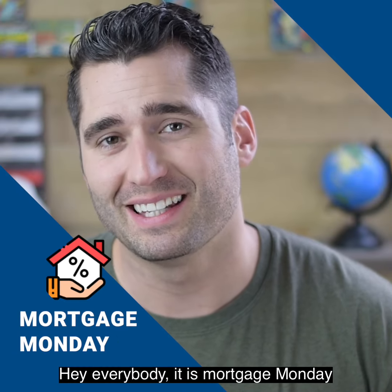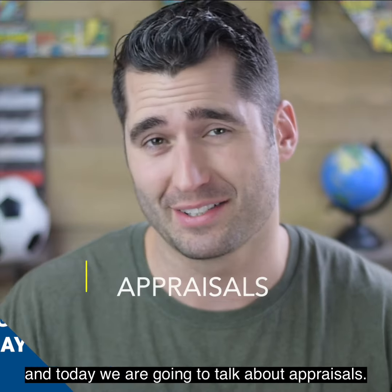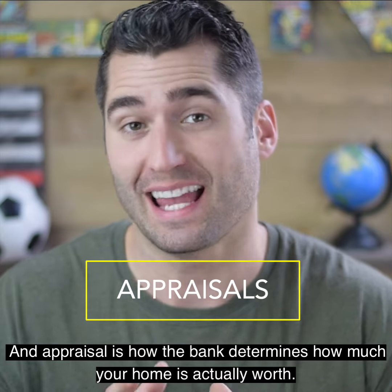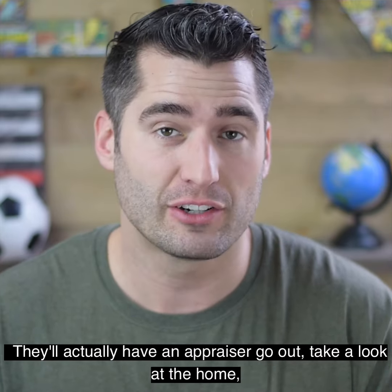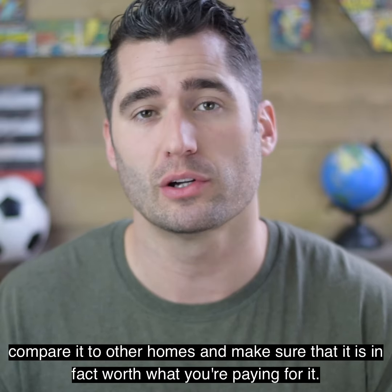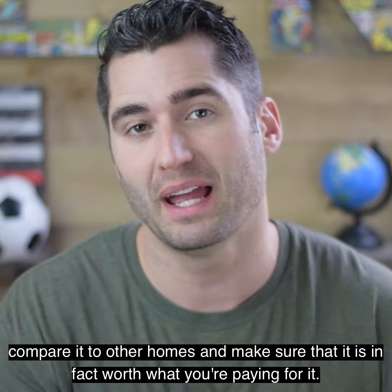Hey everybody, it is Mortgage Monday and today we are going to talk about appraisals. An appraisal is how the bank determines how much your home is actually worth. They'll have an appraiser go out, take a look at the home, compare it to other homes, and make sure that it is in fact worth what you're paying for it.